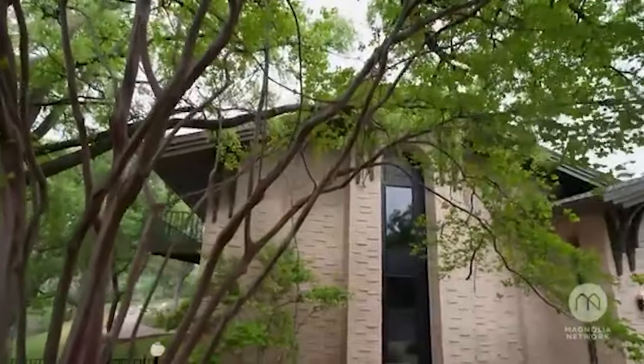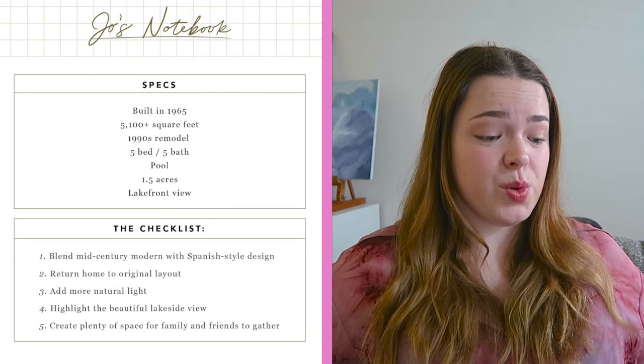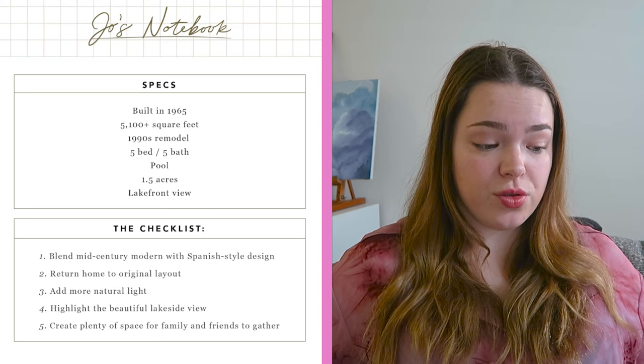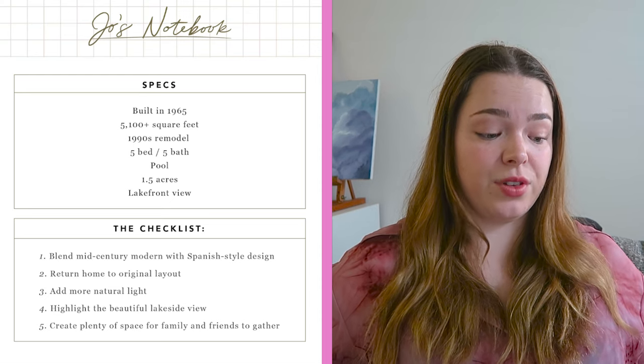Let's look at the specs first: built in 1965, 5,100 square feet plus, 1990s remodel, five bed, five bath, pool, 1.5 acres, and a lakefront view. That sounds good.